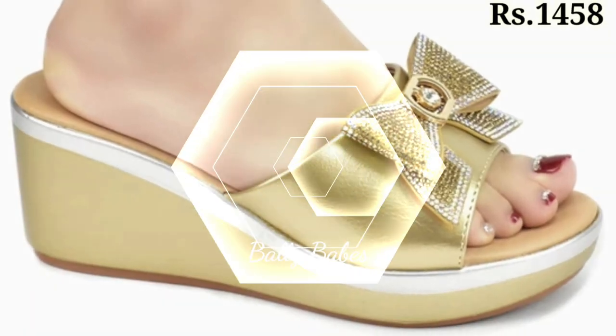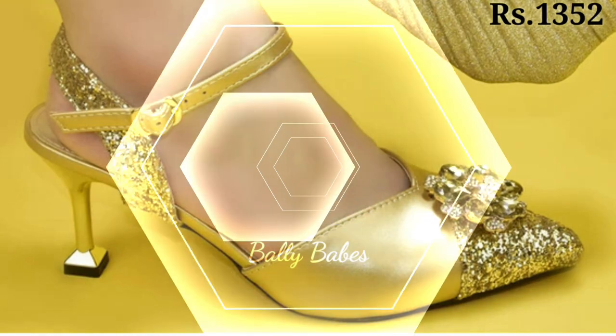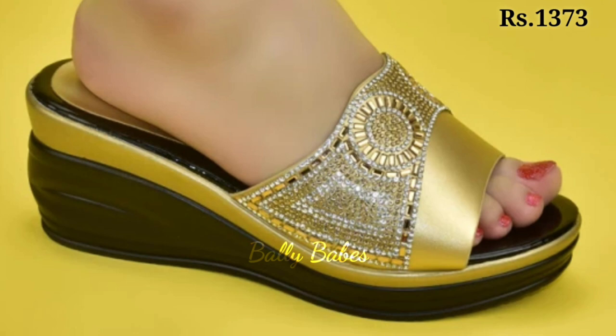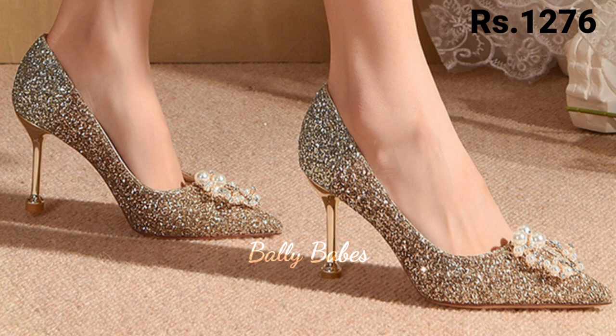In this video we're going to show you the golden footwear collection. You will get all categories of footwear like casuals, semi-casuals, regular fit usage, and some party wear collection also. You just have to watch this video till the end and share it with your family and friends so they will also have an idea about these latest and fashionable footwear designs.